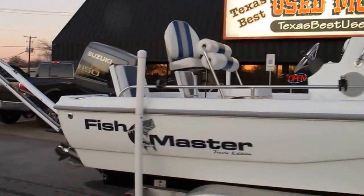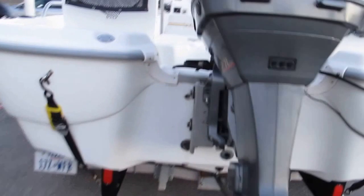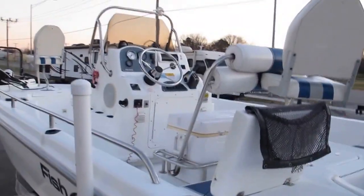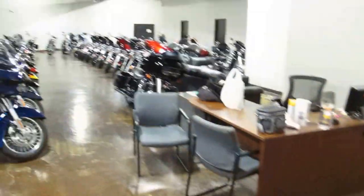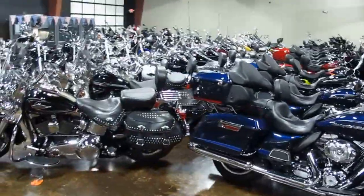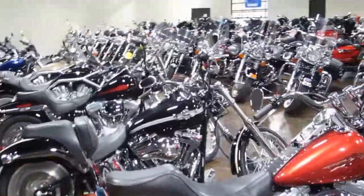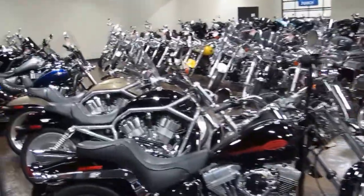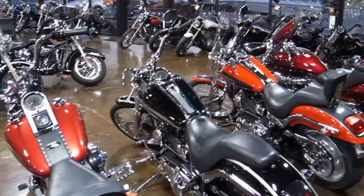We haven't put it in the water — it's too cold here in Texas. I'm going to walk into the showroom to give you an idea of the motorcycles we have, and maybe I can find the GPS that came with the boat. You can see we've got lots of motorcycles — people trade toys for toys. I will find that GPS and take a picture of it. Give us a call and perhaps buy this boat from us. Have a great day — this is Bronco Bob at Texas Best Used Motorcycles.